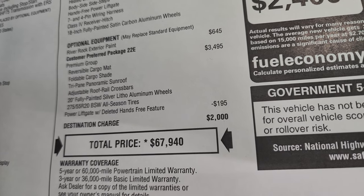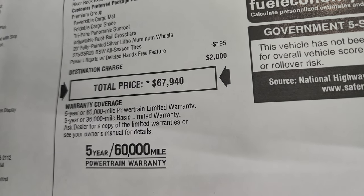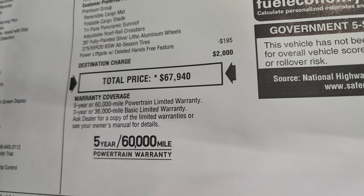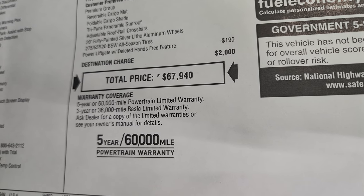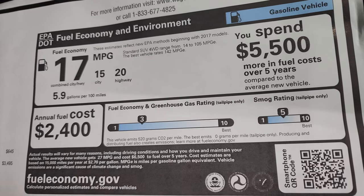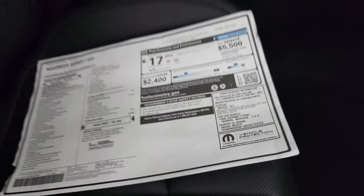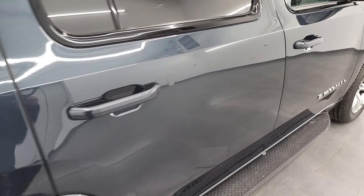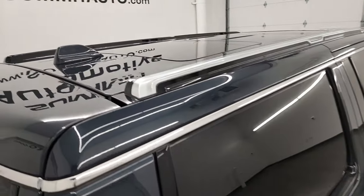Total MSRP on this one is $67,940. For the Summit price with all the rebates, incentives, and availability, there's a link in the upper right of the screen to our website. It comes with a 3-year/36,000-mile bumper-to-bumper and 5-year/60,000-mile powertrain warranty. It's not rated for safety yet, but if the Grand Cherokee is any indicator, these are always five stars.